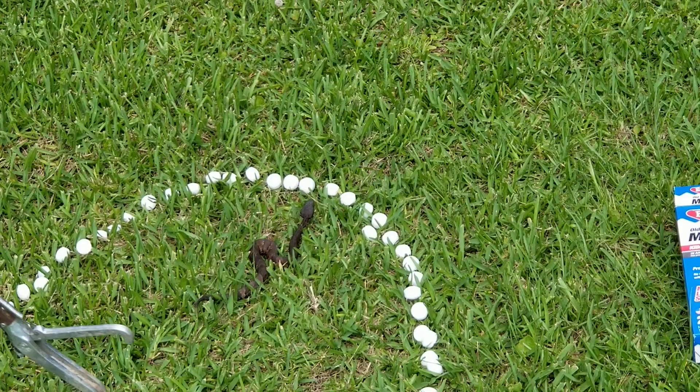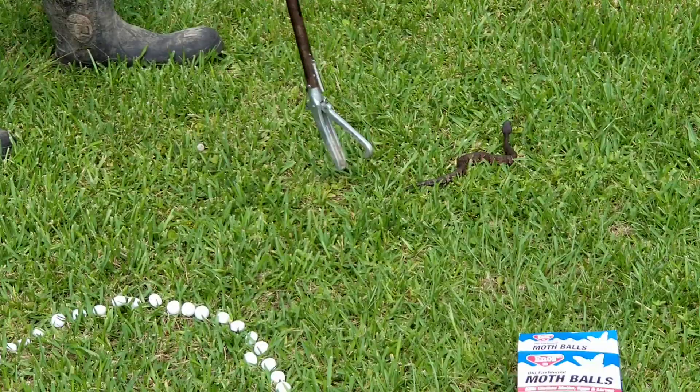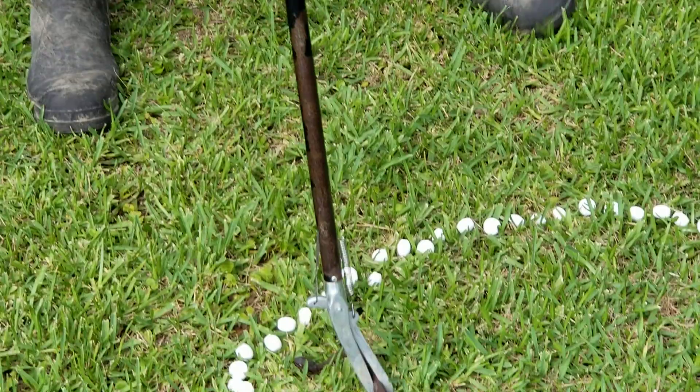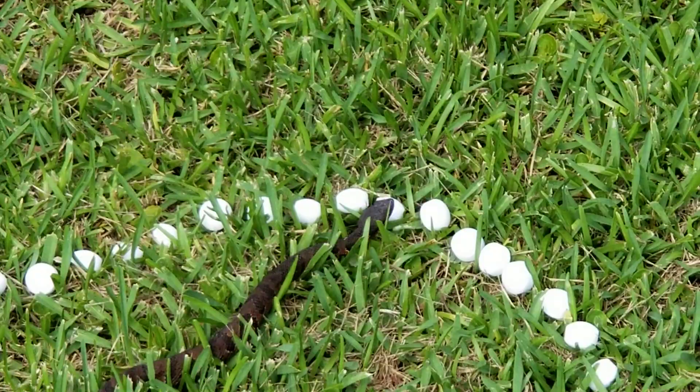I'm going to move just so he senses me — see what he does. Right over the mothballs. That's not me trying to scare him; I just want to make sure he moves because sometimes snakes will just hang out if the sun's out. This is a venomous cottonmouth, it's a juvenile. These are one of the venomous snakes in Louisiana. You can see the bright green tip on the tail. He's flicking his tongue, which is how they taste the air, and it didn't bother him at all.